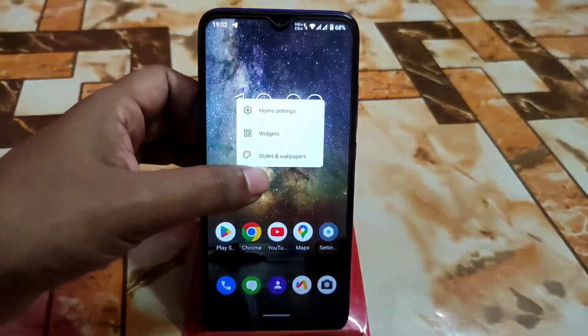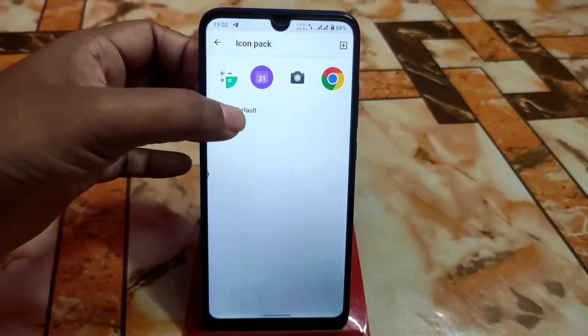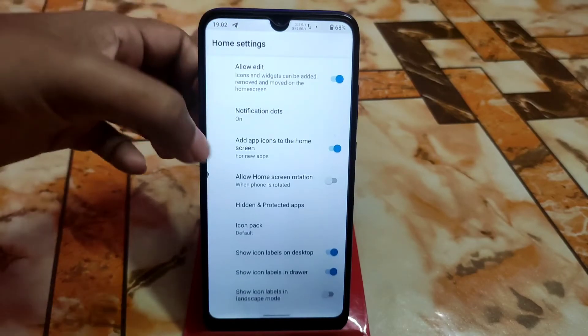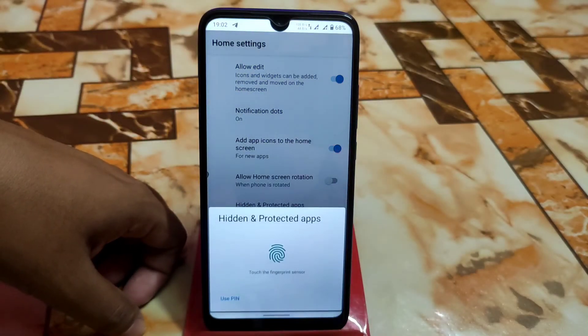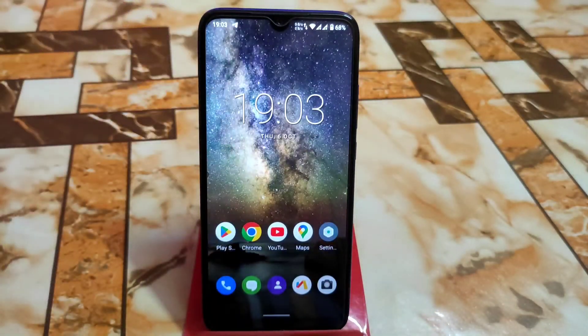Now let me show the launcher. You can change icon packs — just click the plus icon, go to the Play Store, download according to your choice, then apply and use. There's also allow edit, hidden apps, and protected application options. If you want to hide an application, you can do that as well. Hope you guys understood the video — if you like my work, please subscribe and hit the bell icon. Thank you for watching.